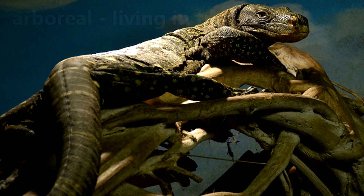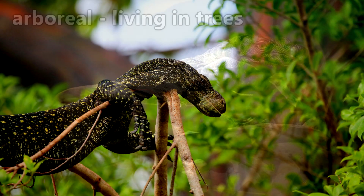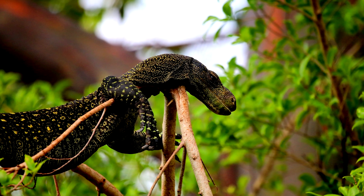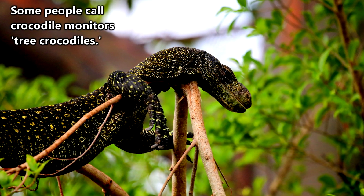Crocodile monitors are largely arboreal, meaning they spend a lot of time above the ground. It might seem like an odd place for the longest lizard in the world, but to them it's home, with some people going as far as to call them tree crocodiles.